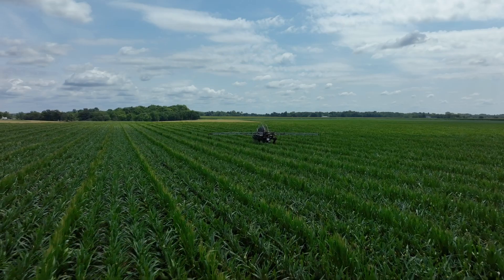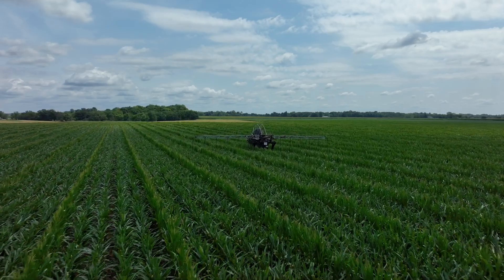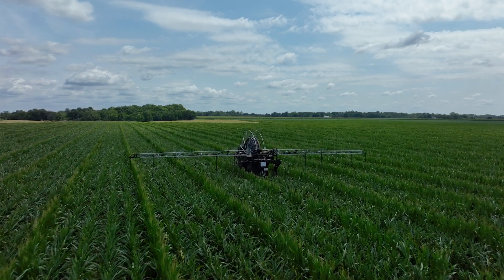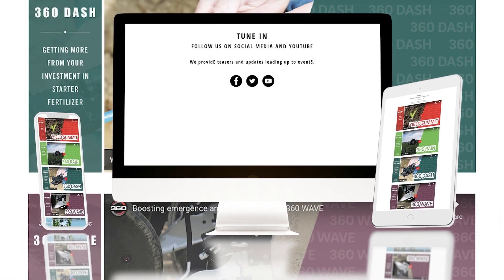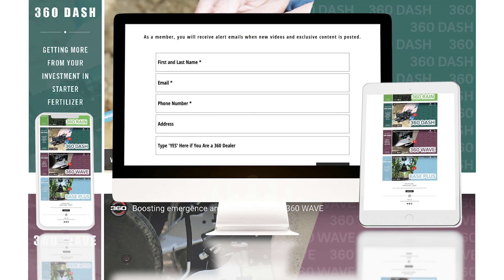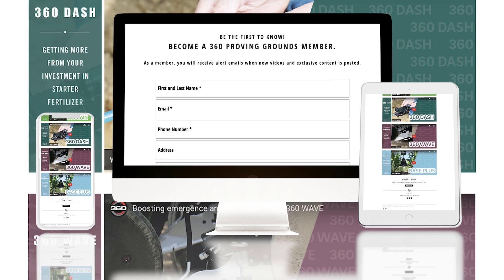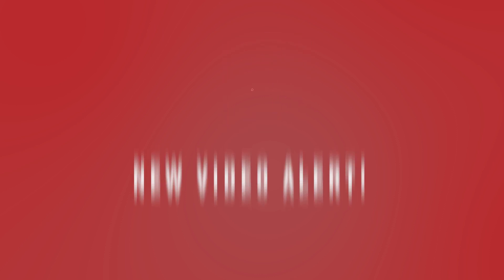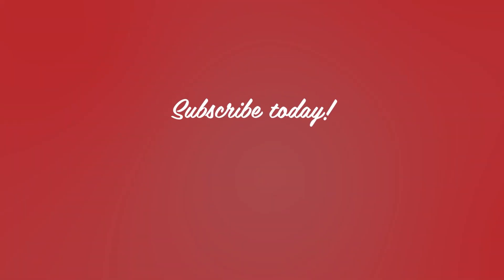Tim and I also will give updates on our new autonomous irrigation and manure application system, 360 Rain. The easiest way to watch the Proving Ground video series is to subscribe at 360provinggrounds.com. Once you've subscribed, we'll send you an email alerting you to each new video release and a link to the program. Plus you'll get early access to the video — subscribe so you don't miss a thing.